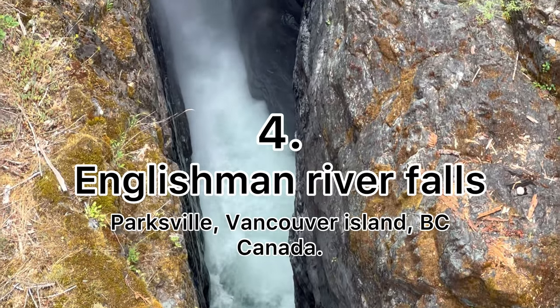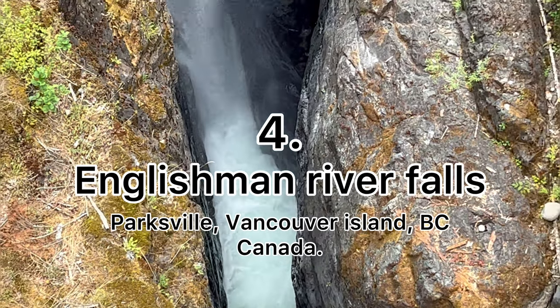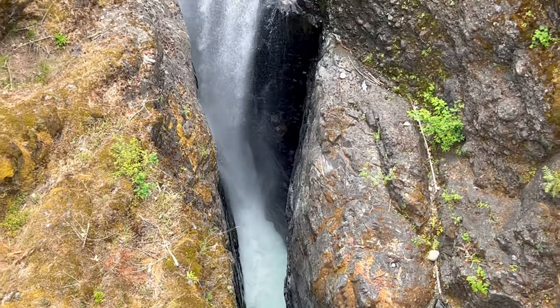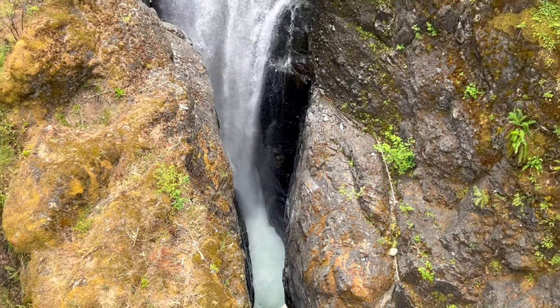Now we're in Englishman River Falls. It is so beautiful. This falls has two parts: upper falls and lower falls.